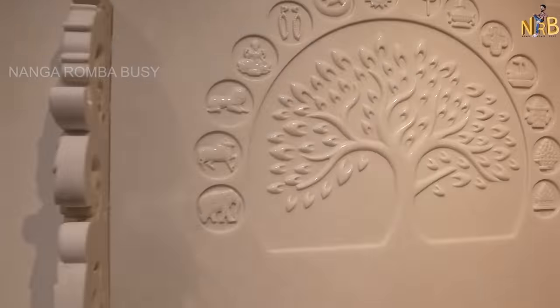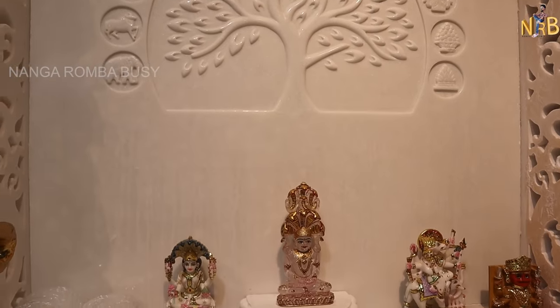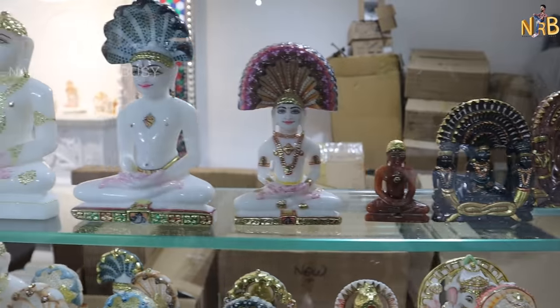We have ready-made Sai Baba, Ganesh, and other marble idols available. We can also customize the top and base as per your requirement.